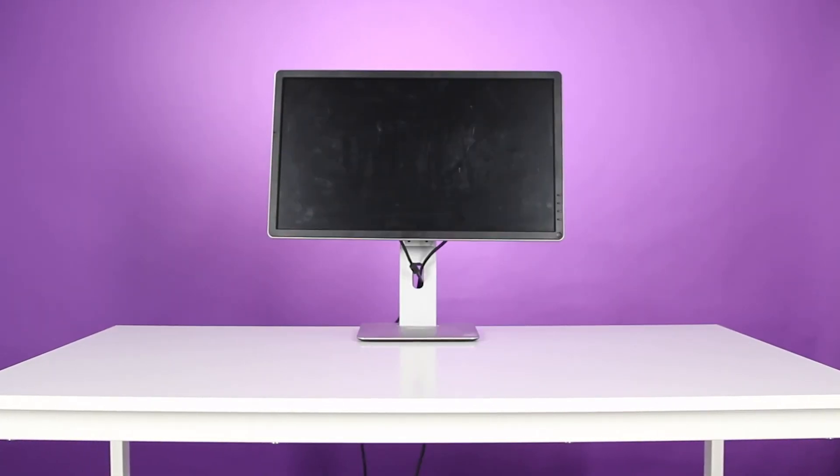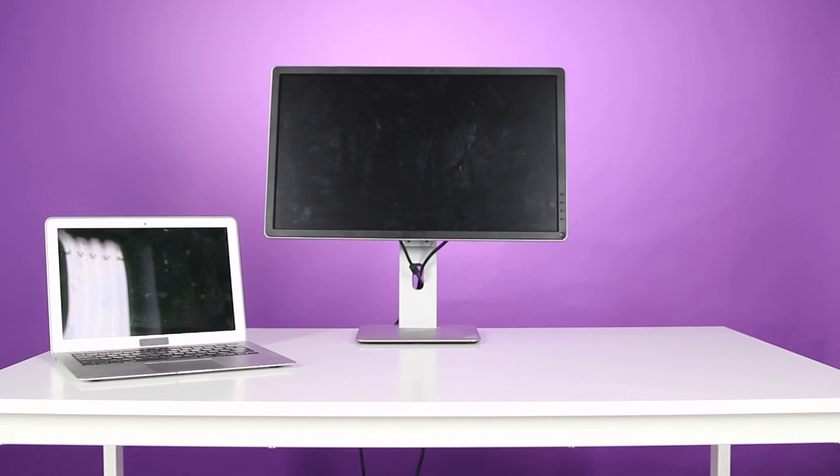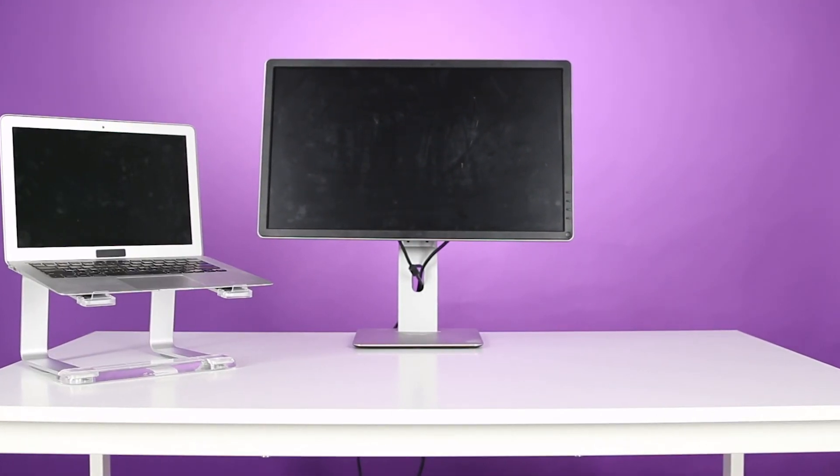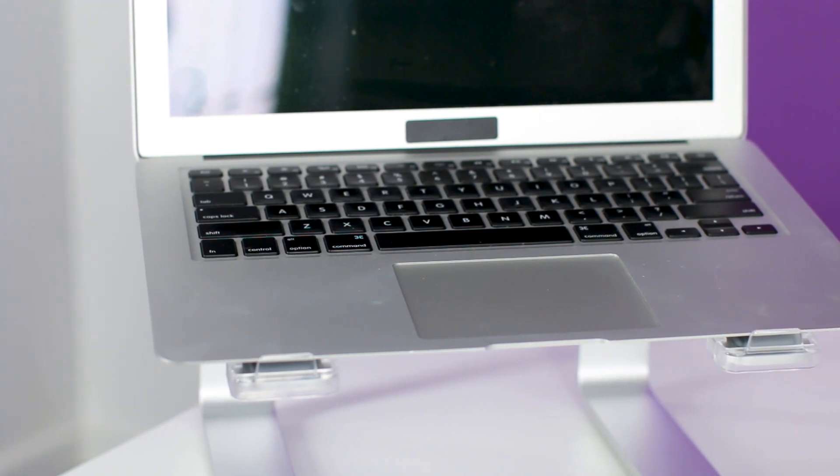The best way to do a desk makeover is to just take everything away and start from scratch. So here we have a blank desk. We'll start with the obvious necessities like a monitor and a laptop. I'm putting the monitor right in the middle so it's comfortably at eye level, and I'm propping up the laptop so he isn't craning his neck every time he needs to look down at the screen. Next, let's tackle the stuff that takes up most of the space on his desk — paperwork.